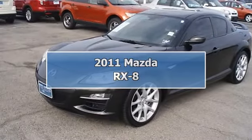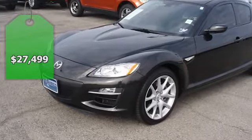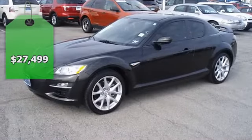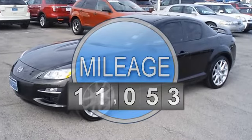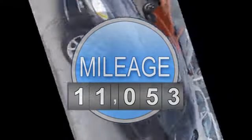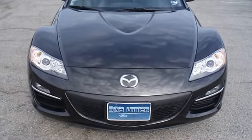Zoom down the road in the sporty sparkling black Mica 2011 Mazda RX-8 — one owner, so clean it looks like it just came off the showroom floor. Hard loaded with sporty black leather interior, power windows, power locks,